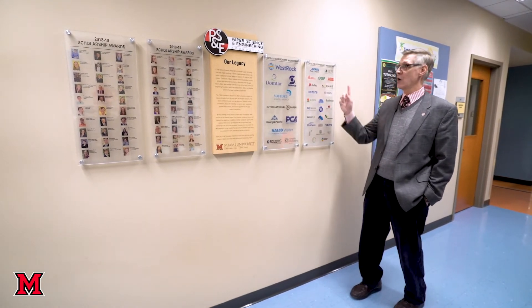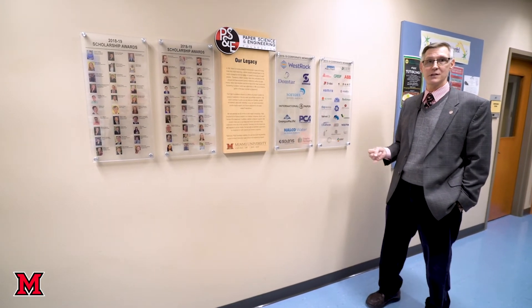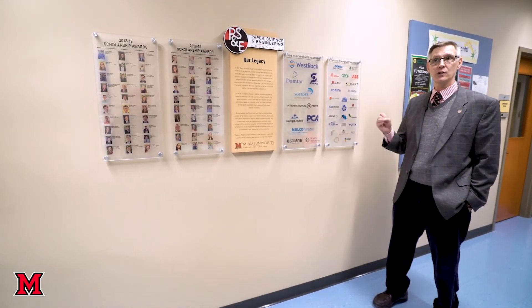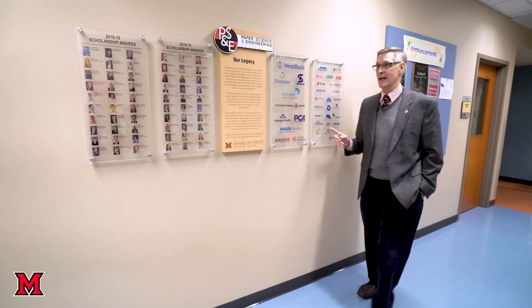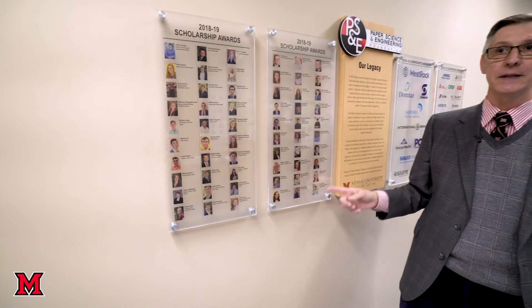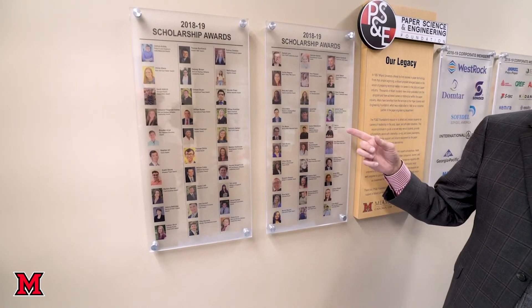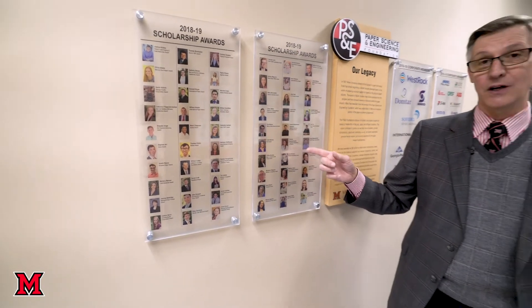What's important to note is that all of these different companies offer students internships and jobs. Once you're here at Miami and performing well, they hand out scholarships to high-performing students every year. Many students in their second, third, and fourth year are given scholarships, and some of them are even full rides.